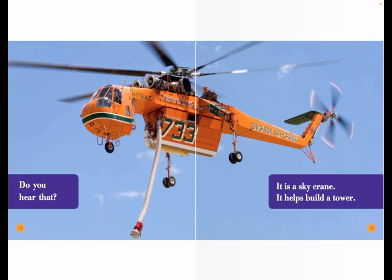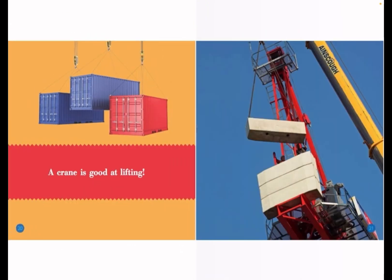Do you hear that? It is a sky crane. It helps build a tower. A crane is good at lifting.